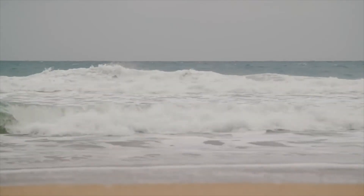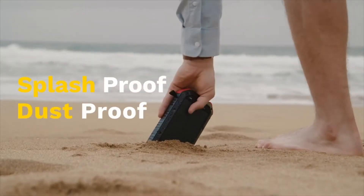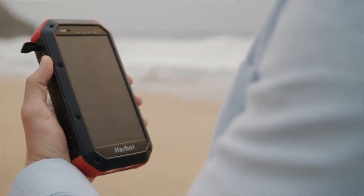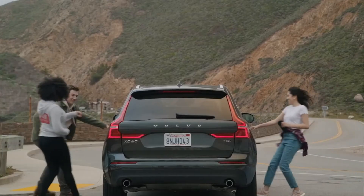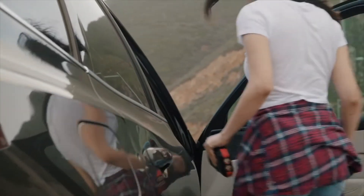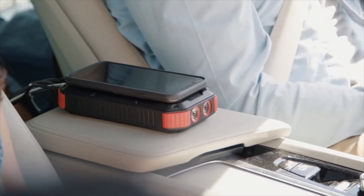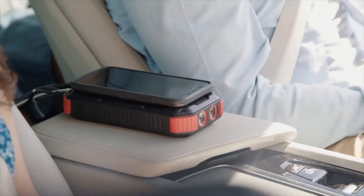The best part about Harbor is that it's splash proof, dust proof, and always ready for any adventure, no matter how harsh the environment. Harbor isn't just a battery — it's a reliable everyday power essential that lets you live a truly mobile life. Get your Harbor today and get ready to power your adventures.